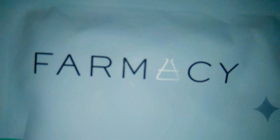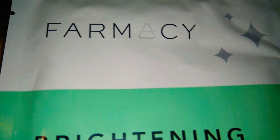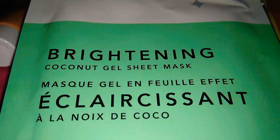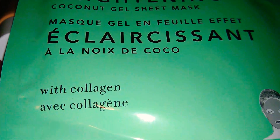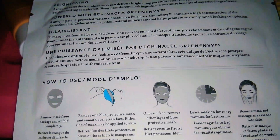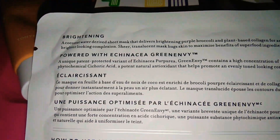This is pretty exciting — this is the Farmacy brand, I love them. This is a Brightening Coconut Gel Sheet Mask, and it also has collagen. It is 0.78 fluid ounces, and the back tells you how to use it.